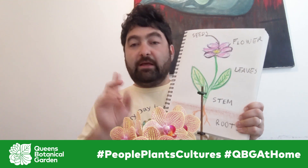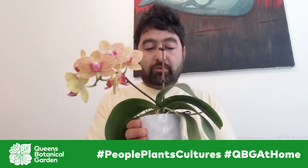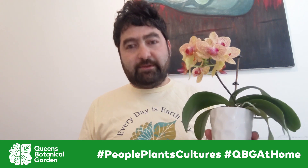Now my orchid here is really easy to see all the parts. There's a root right here, there's the stem, the leaves, and it even has the flower — it hasn't made any seeds yet. Later on, would you show me your plants? Thank you.